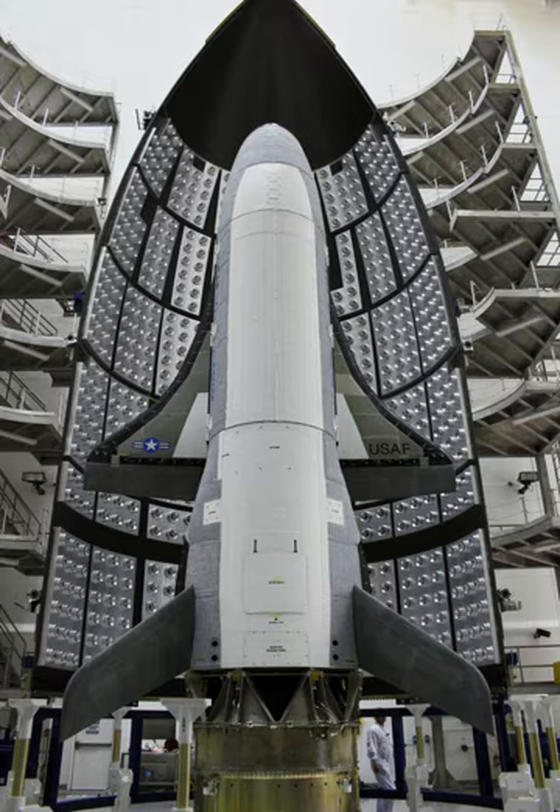A second X-37 was launched on mission USA-226 in March 2011 and returned in June 2012. The third mission was USA-240, which launched in December 2012 and landed in October 2014. The fourth mission, USA-261, launched in May 2015 and landed in May 2017. The fifth and latest X-37 mission, USA-277, launched on 7 September 2017.